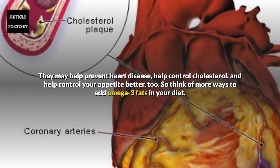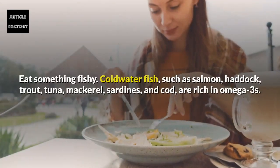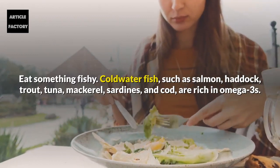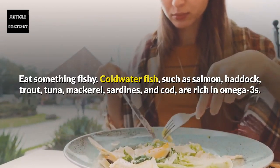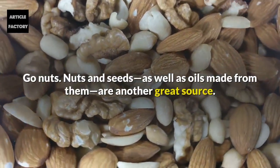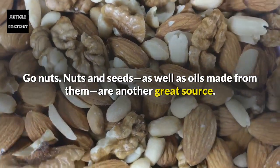So think of more ways to add omega-3 fats to your diet. Eat something fishy: cold water fish such as salmon, haddock, trout, tuna, mackerel, sardines, and cod are rich in omega-3s. Go nuts: nuts and seeds, as well as oils made from them, are another great source.